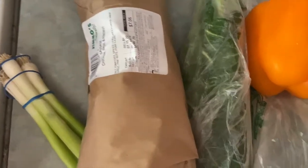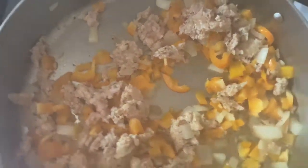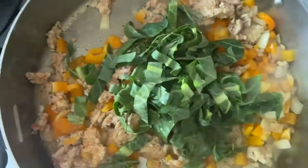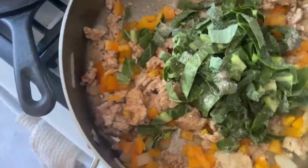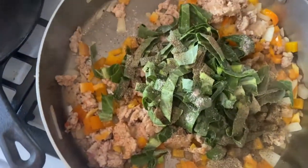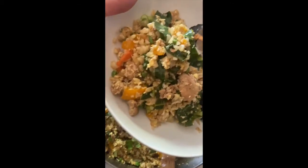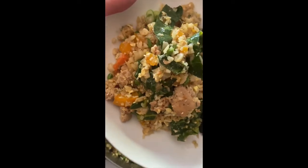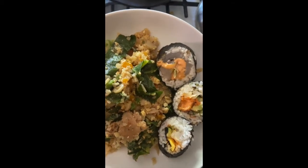We're going to make a stir-fry sausage cauliflower rice — basically fried rice but with cauliflower and some chicken sausage. It's going to be chock full of vegetables. The cauliflower sausage fried rice is done! I've also got some leftover sushi that we made last night with some local wild halibut.